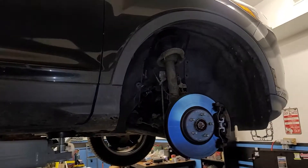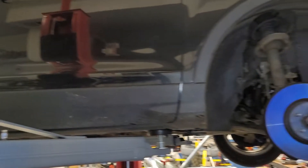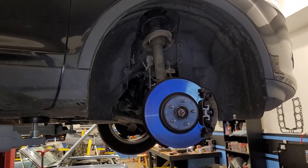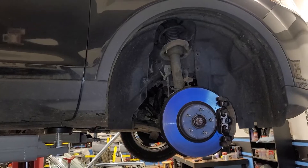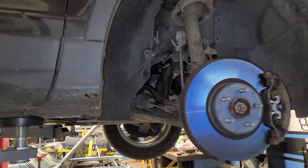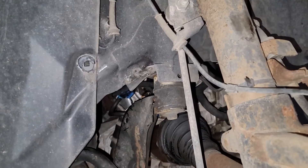We just got back from a test drive, and as you can see, the Escape is back up on the lift. The test drive went great from the fuel perspective — everything looked good, that high-pressure fuel pump is working great. However, I did notice on fast acceleration, under load, there was a bit of a shutter, I guess is the best way to put it.